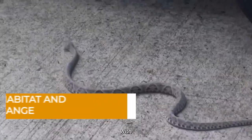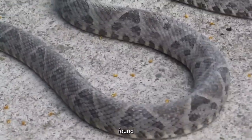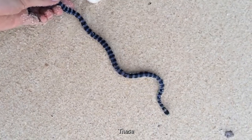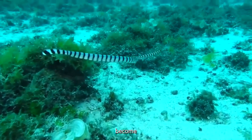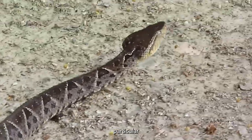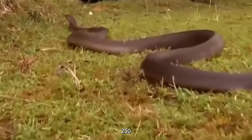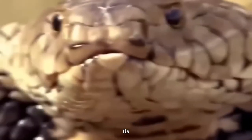The broad-headed snake chooses its habitat with a sense of purpose. These serpents are often found in specific geological formations known as Triassic and Permian sandstones — rock formations categorized under names like Hawkesbury, Narrabeen, and Shoalhaven — which become the backdrop against which the snake's life unfolds. These snakes favor a particular range, carving out their existence along the coast and nearby ranges approximately 250 kilometers from Sydney.